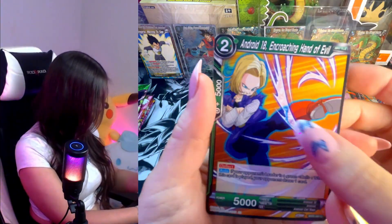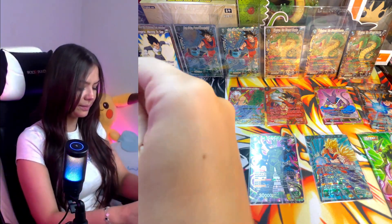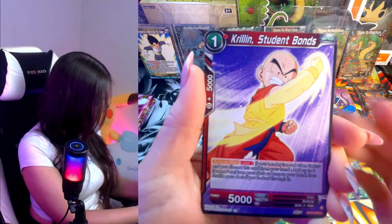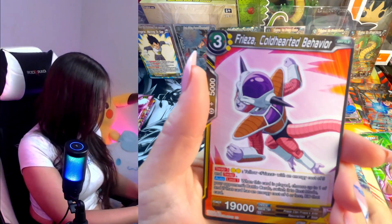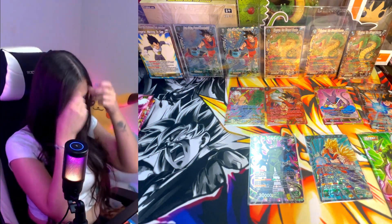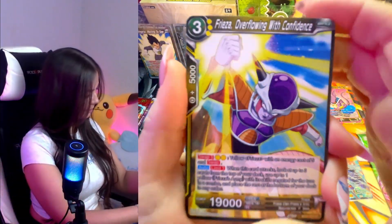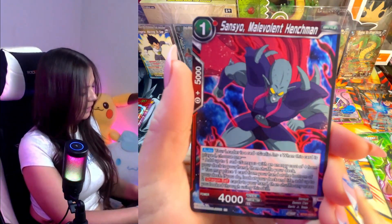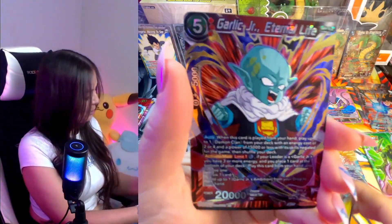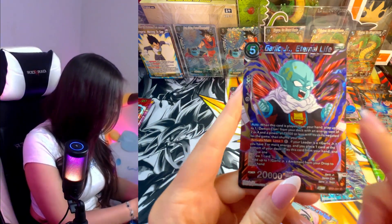Vegeta, Vegeta, Vegeta — 18! Krillin, Piccolo, Hercule, Trunks, Krillin, Freezer. Two packs left. Are you guys still opening as well or is it just me? Sometimes when I don't see YouTubers opening I just want to watch box openings. SR — Garlic Junior. I don't particularly like Garlic Junior but I do like how this card has this pattern in the back — I find that really cool.